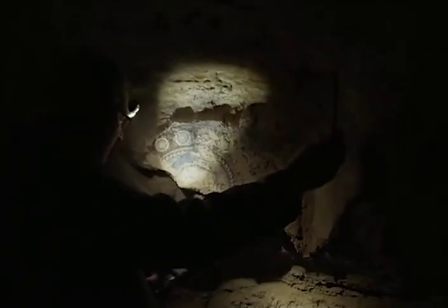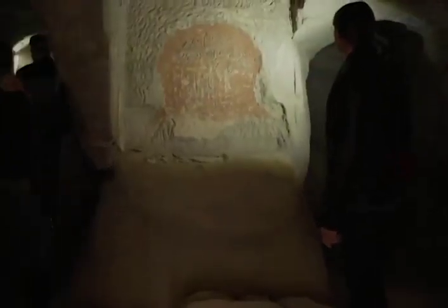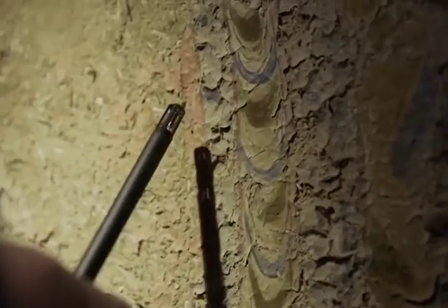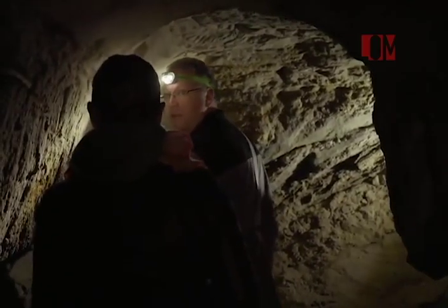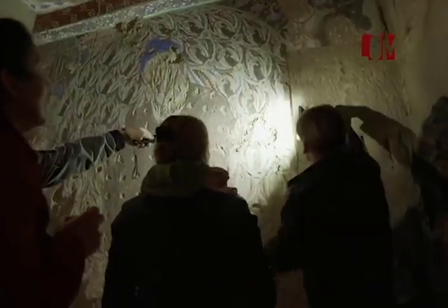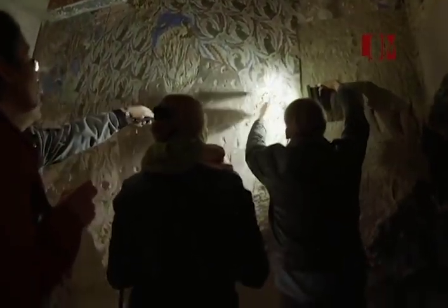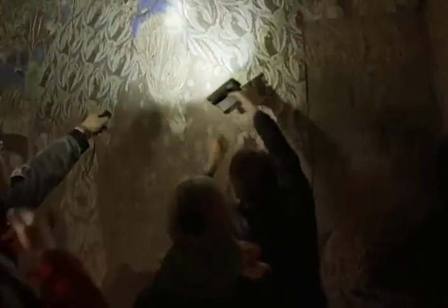La roca tiene una humedad del 64% y el mural casi del 50%, una diferencia del 15%. Nos sorprende el deterioro, y ante todo que esas sales sean transportadas. Son condiciones graves. Señora Russell-Smith, echa un vistazo allí y en la esquina. Hay zonas donde se desprende el mural, se rompe y se sale. El peor lugar es allá arriba.